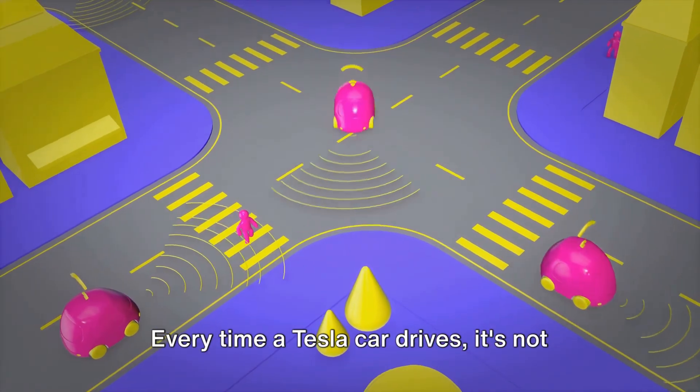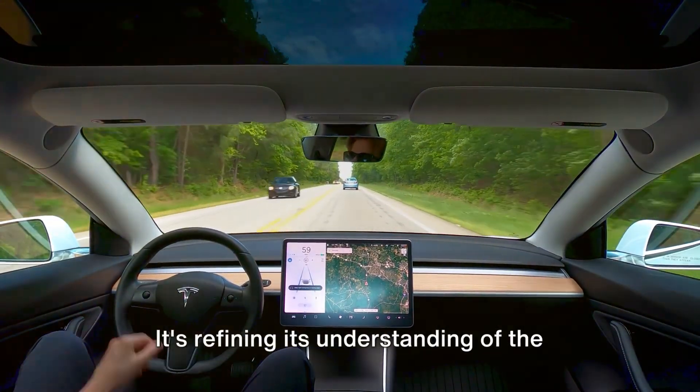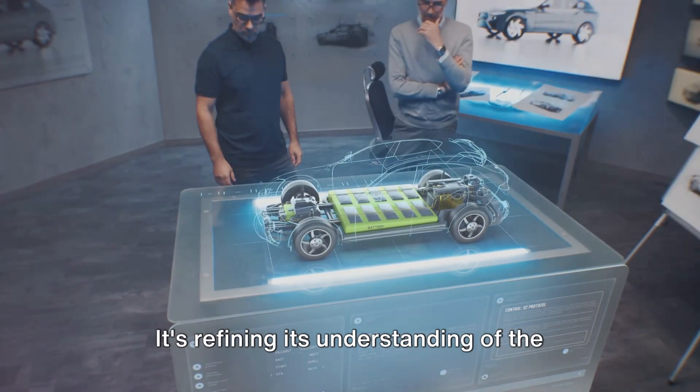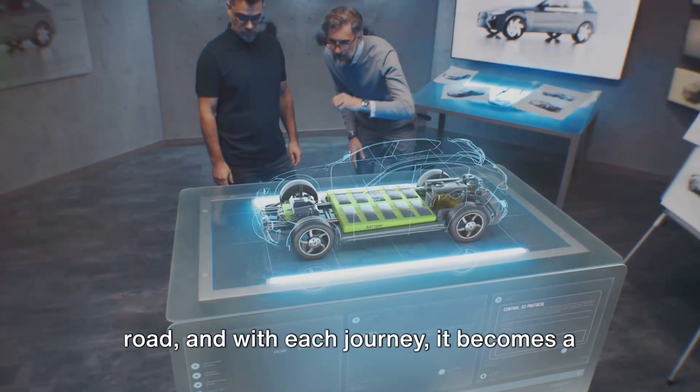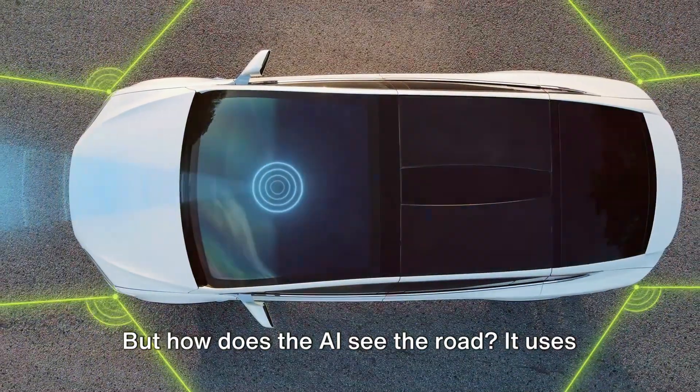Every time a Tesla car drives, it's not just getting from point A to point B — it's learning. It's refining its understanding of the road, and with each journey, it becomes a more proficient driver.